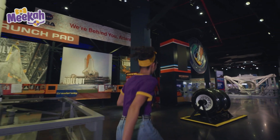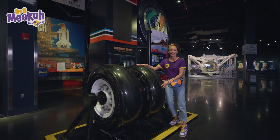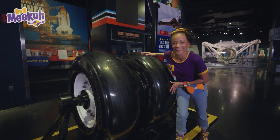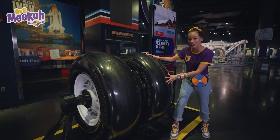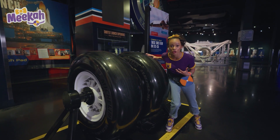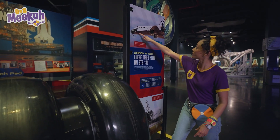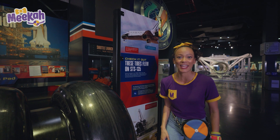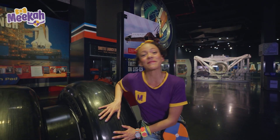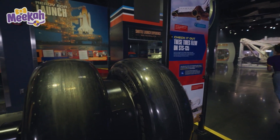Let's look over here. I bet you've seen these before, but way smaller — they're really big tires, and these tires right here actually went to space. See the picture right here? There are three sets of landing gear on a space shuttle, each with two tires. Learning about space is so fun. Come on!